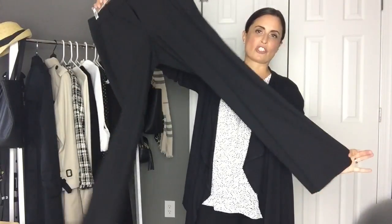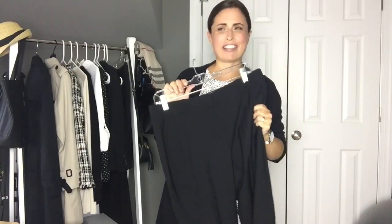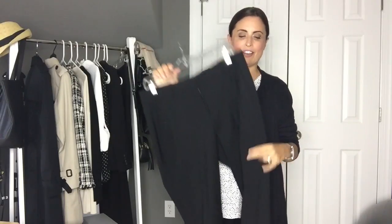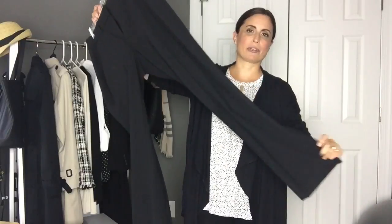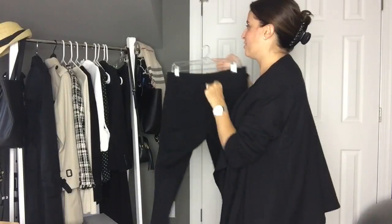These pants are a little more straight leg than some I've had in the past. I used to be a long-time wearer of Banana Republic's Hudson pant, which they no longer make, but it had a little bit more of a boot cut leg. I really liked that look for years, but now things are getting more tapered or straight leg, and that's what I've been going with. Those are my staple pieces that I always start with when it comes to a work wardrobe.